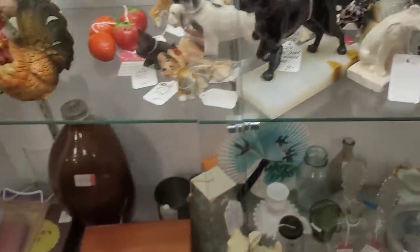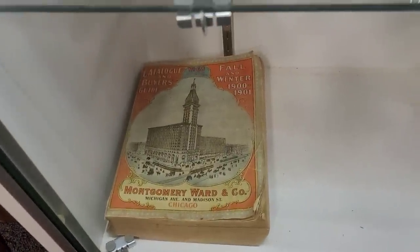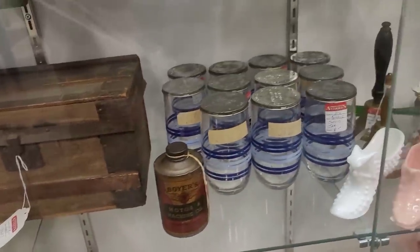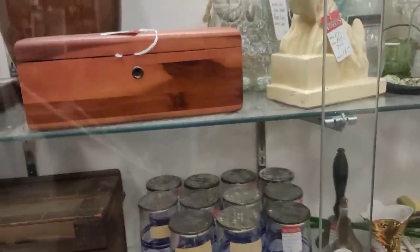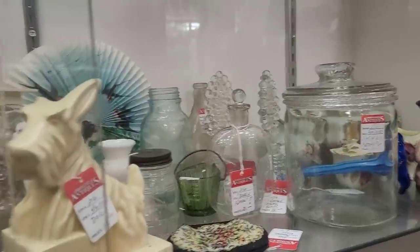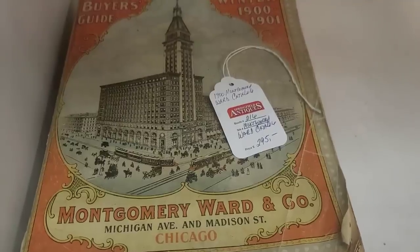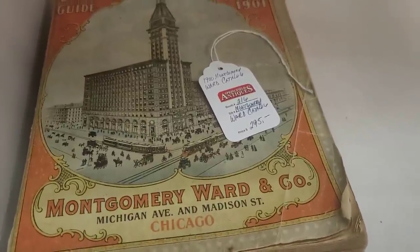Here is that situation I was talking about earlier — we have a case, and down here we have an 1900-1901 Montgomery Ward catalog. I can't see the price, but judging from the other prices it doesn't seem like they're really bad. I'm going to try to get a key and find out the price. That's how much it is — so that's going to be a no for us.